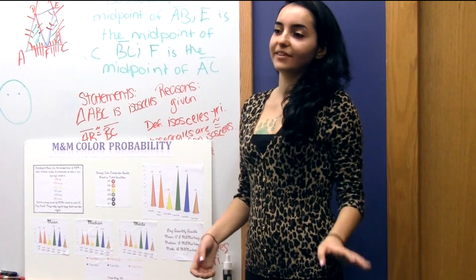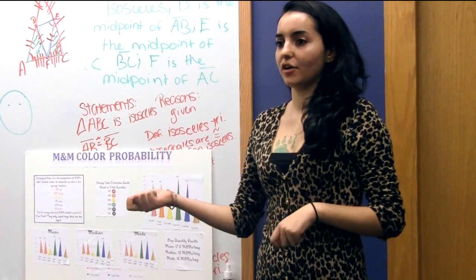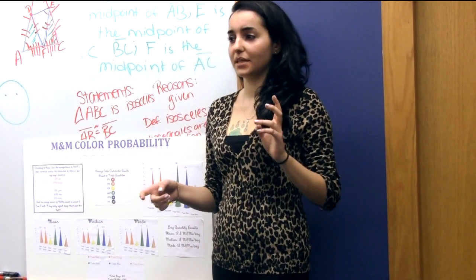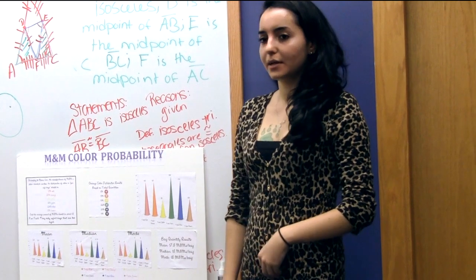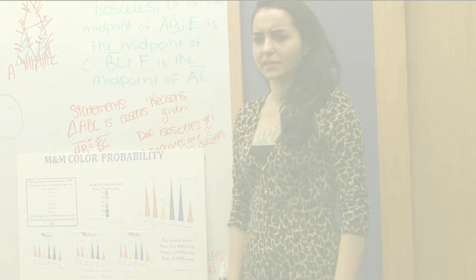Fun fact: they only throw away bags that are way too little. So I found bags that had 22 M&Ms in them, 25 M&Ms in them, and then 18 was obviously the median. And you had some as low as 15 — yes, I did, but that was like one or two bags. Thank you very much.